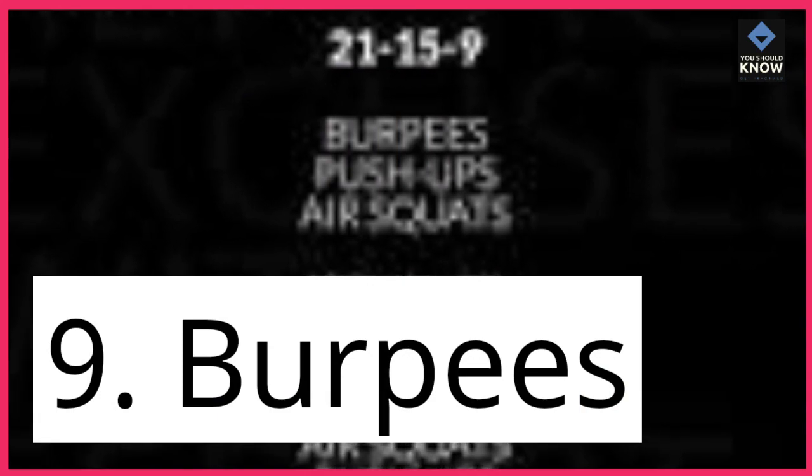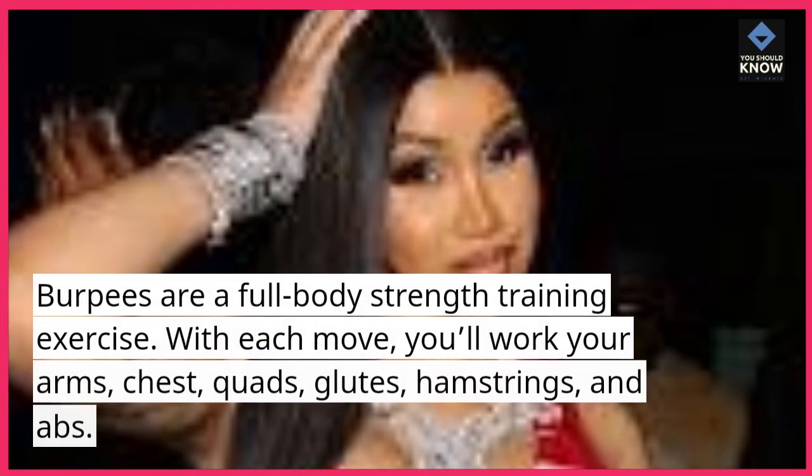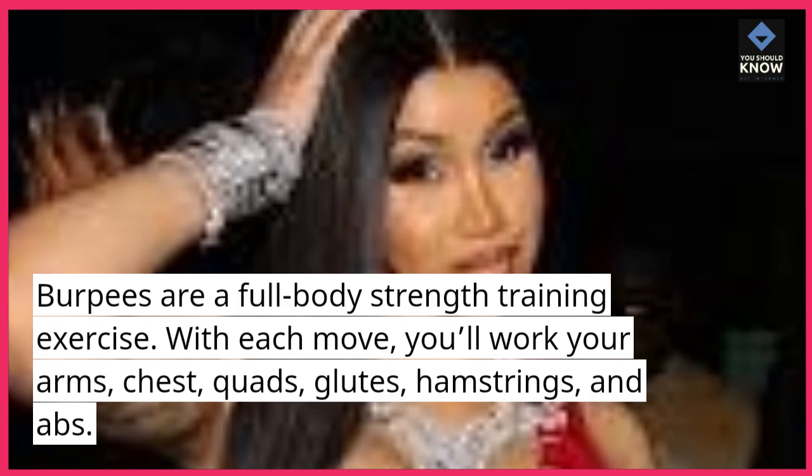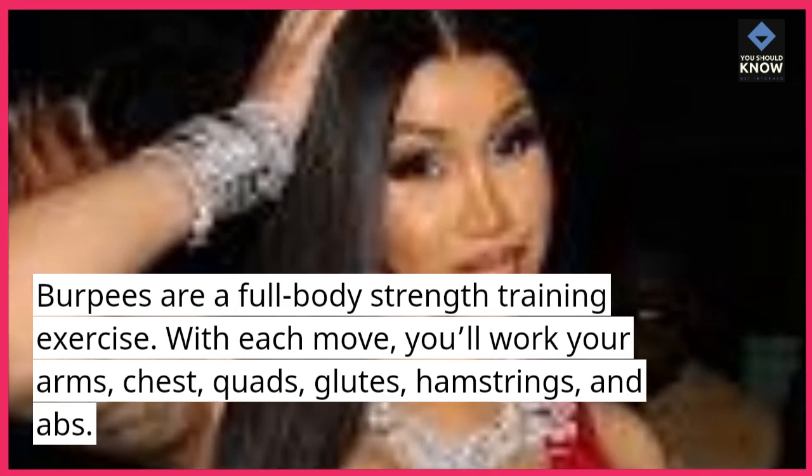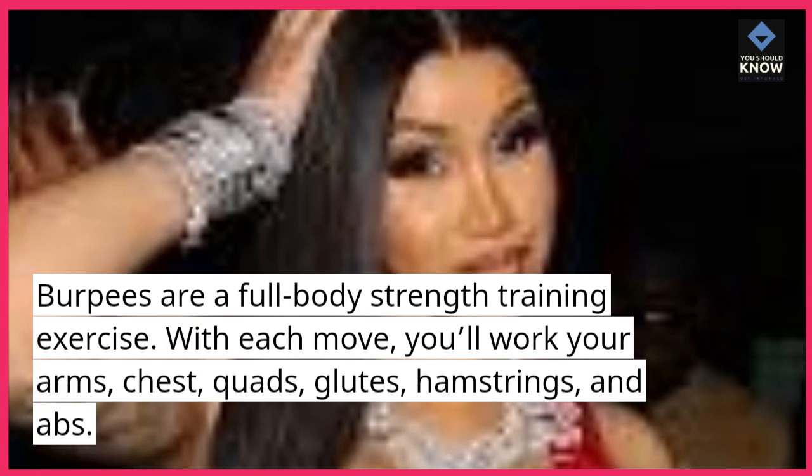9. Burpees. Burpees are a full body strength training exercise. With each move, you'll work your arms, chest, quads, glutes, hamstrings, and abs.